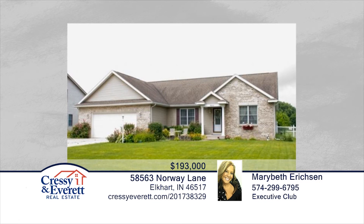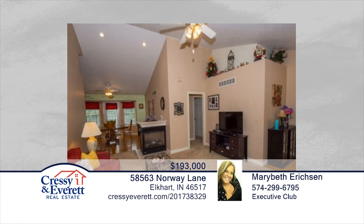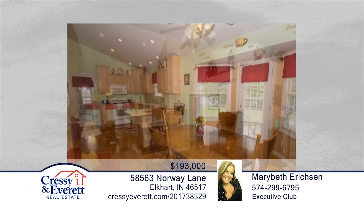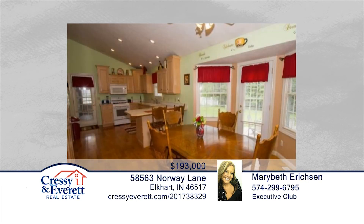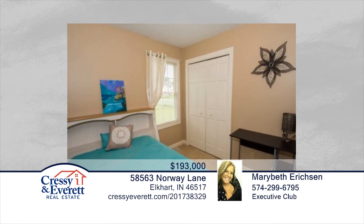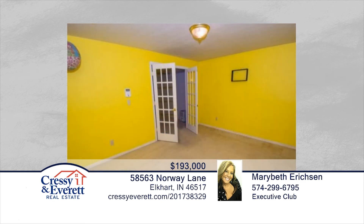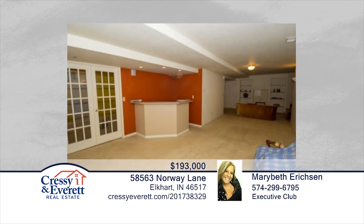This beautiful Jimtown spacious ranch is move-in ready. This home boasts three bedrooms on the main floor with a master en-suite. The open and spacious kitchen is equipped with a pantry, lots of windows, and counter space. Additional amenities include a four-season enclosed sunroom and full-finished basement with family room, recreation room with built-in bar, and a fourth bedroom. This home has so much to offer and is ready and waiting for you to make it your own. Contact Mary Beth Erickson to find out how to make this home yours.